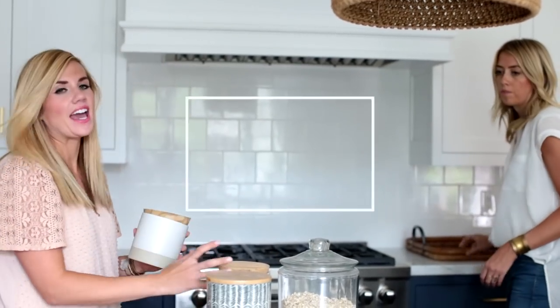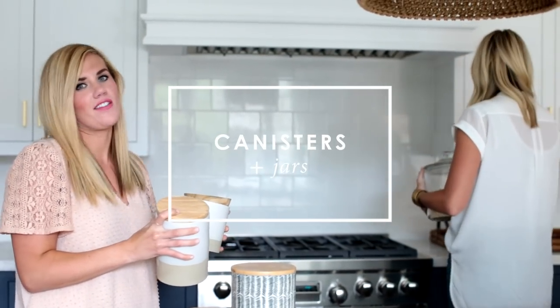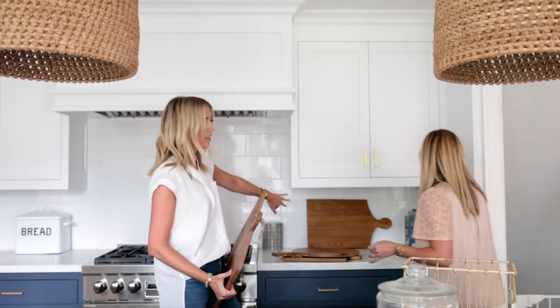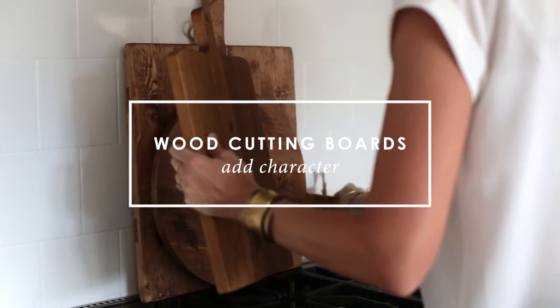We love to use canisters and jars to store oatmeal, flour, sugar, and even snacks. We also love to add cutting boards to the backsplash or behind the stove — it just adds a natural element and some warmth to the kitchen.